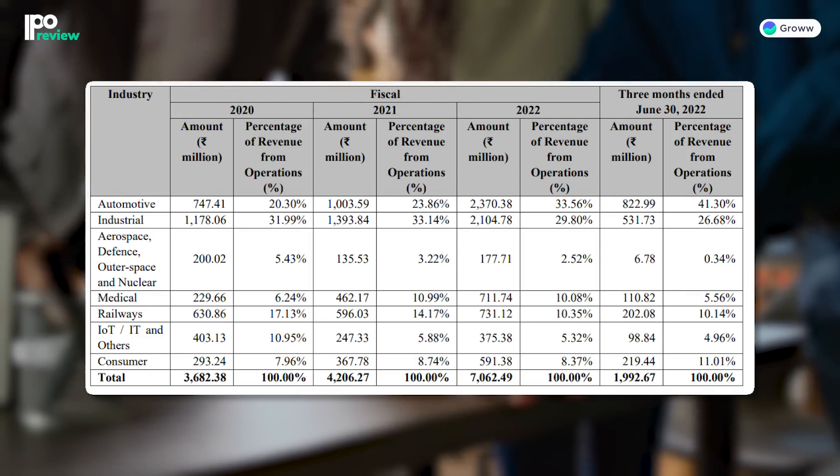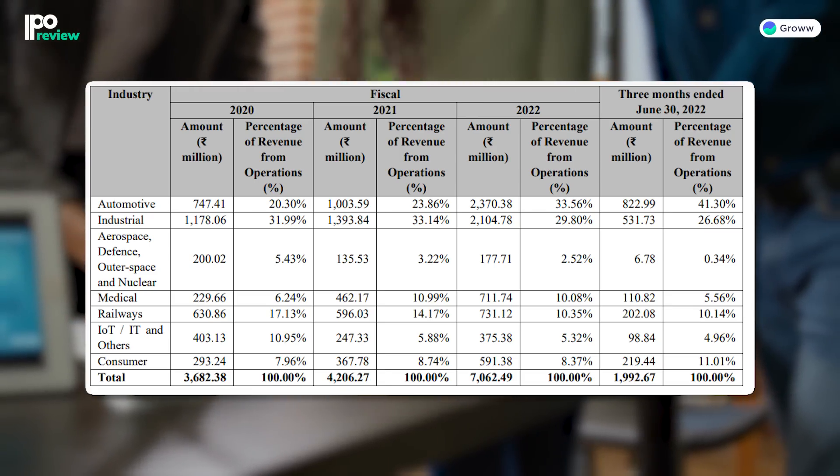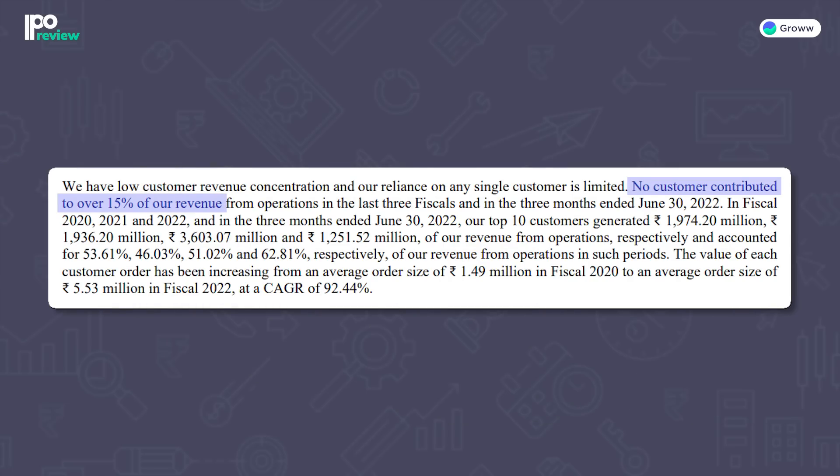Let's talk about the key strengths of the company. The company's first strength is its diversified business model with applications across various industries. Revenue from multiple industries protects them from any single downturn. Another strength is long-standing customer relationships — many customers have been associated with them for 7 years, contributing 27.66% to revenue. As of June 2022, the company has served 229 customers across 21 countries, and no single customer has contributed more than 15% of total revenue in the past three fiscal years, which reduces customer concentration risk.